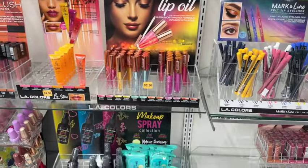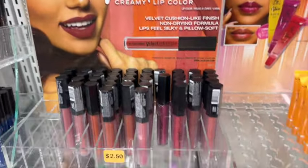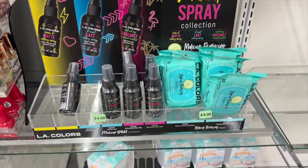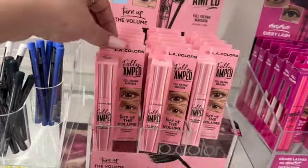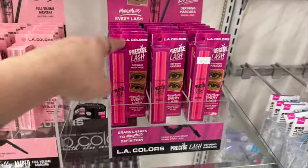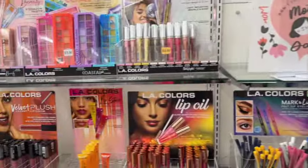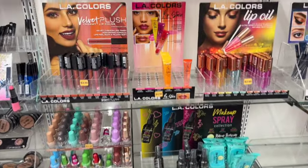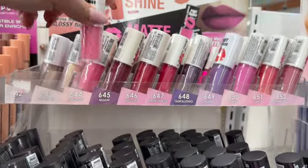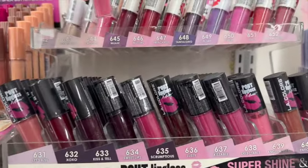They have different LA Color lip glosses for $2.50 — here's an ice cream cone one. They also have lip oil for $2.50. They have velvet plush, Ellie Colors face mist and makeup wipes. The Fully Amped mascara by Ellie Colors is $5.00 — not horrible because they cost more at the drugstore. I don't see any clear mascara. Oh, look at the Super Shine — it doesn't have a price so it's probably $1.75.